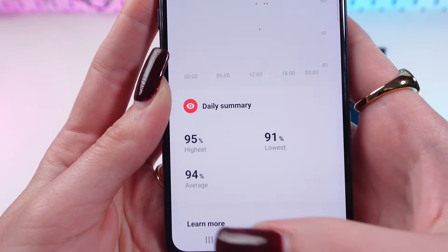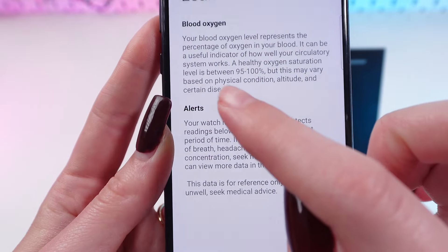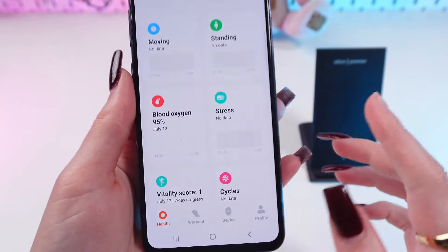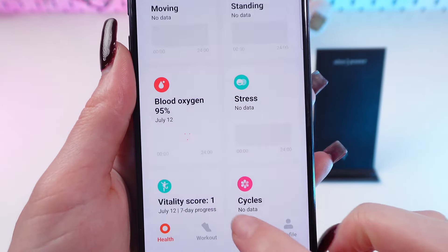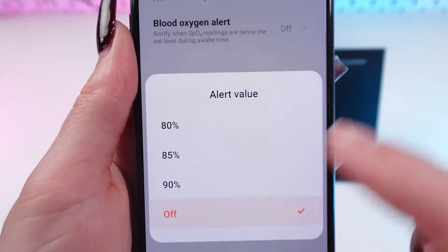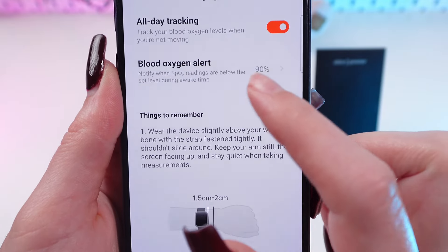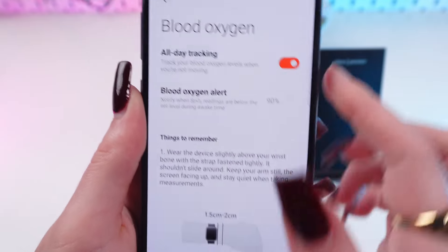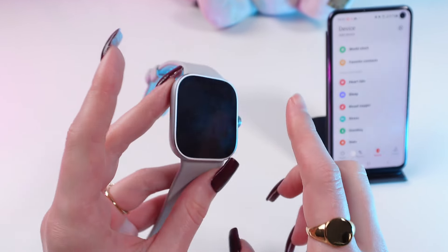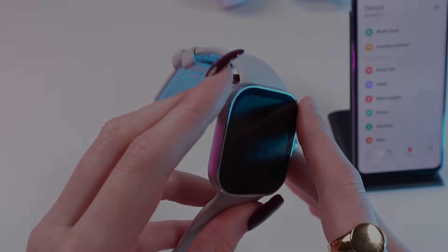If you tap on learn more, you will see that the healthy oxygen saturation level is between 95% and 100%. You can even set a blood oxygen alert — go to device, find blood oxygen, and turn on this alert, so it will notify you if you have less than 90% for example. And that's all about the five coolest features of this Xiaomi Redmi Watch 4. I hope this video was helpful for you. Thank you so much for watching.